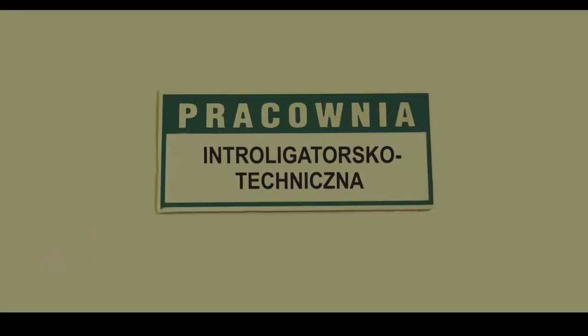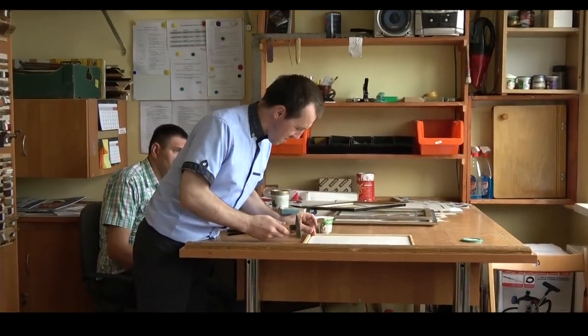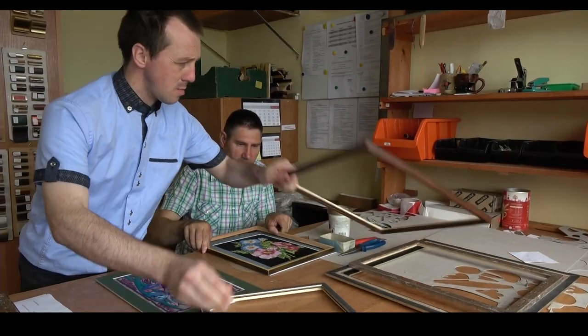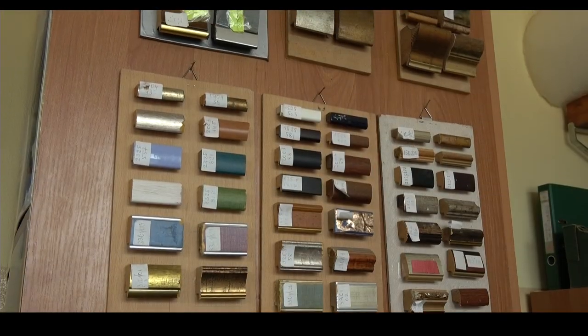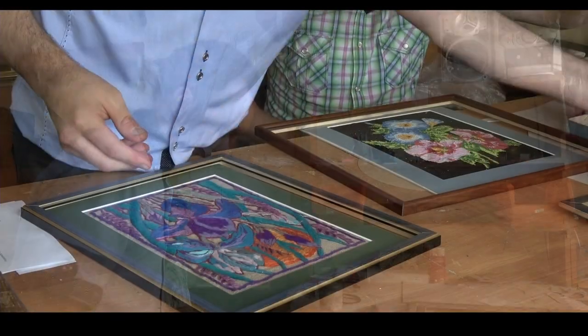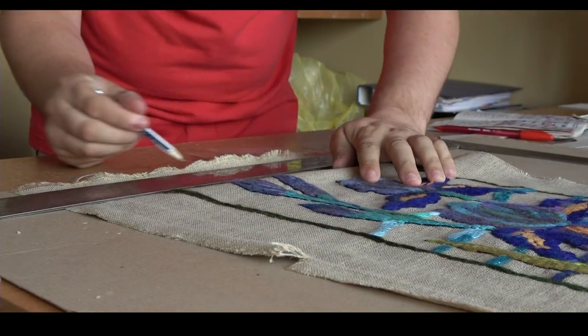Pracownia introligatorsko-techniczna. Następuje tutaj rozwijanie sprawności manualnej, procesów spostrzegania, koncentrowania uwagi, relacji przestrzennych, koordynacji wzrokowo-ruchowej poprzez naukę prac introligatorskich, obsługę narzędzi takich jak nożyki, piły, wiertarki, zszywacze, oraz naukę technik oprawiania obrazów.